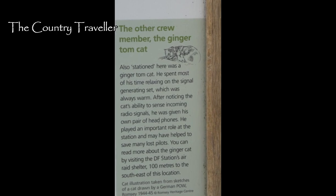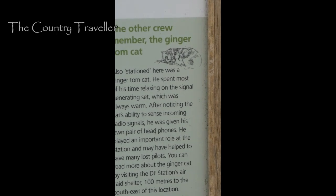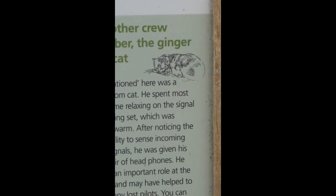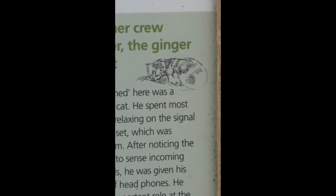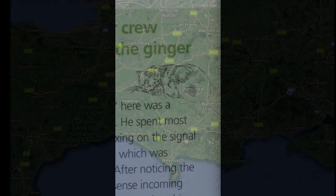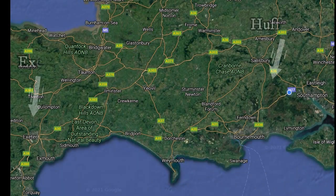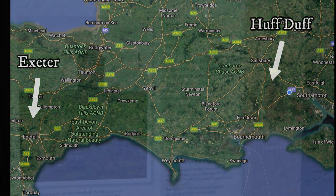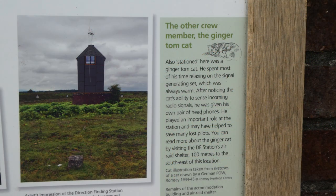It turned out that an American pilot in a P-38 was lost with one engine on fire and the other misfiring. He'd sent out a mayday signal which Ginger Tom picked up. The US pilot managed to plot his position and landed successfully at an airfield in Exeter. Ginger Tom probably saved the American pilot's life.